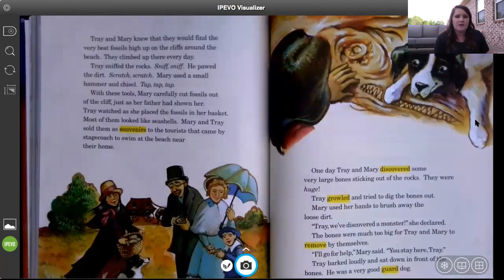Trey and Mary knew they would find the best fossils high up on the cliffs around the beach. They climbed up there every day. Trey sniffed the rocks and pawed the dirt, while Mary used a small hammer and chisel — tap, tap, tap. With these tools, Mary carefully cut fossils out of the cliff, just as her father had shown her. Trey watched as she placed the fossils in her basket. Most of them looked like seashells. Mary and Trey sold them as souvenirs to tourists that came by stagecoach to swim at the beach near their home.